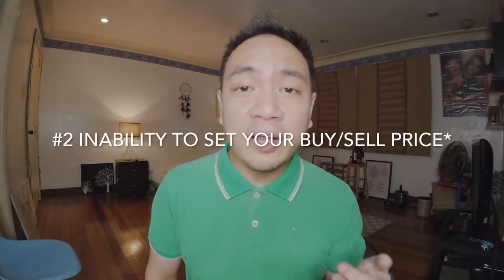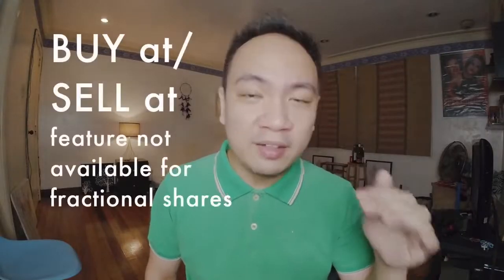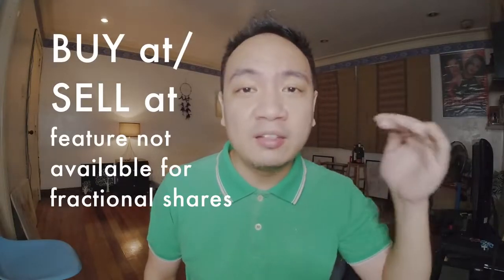Another thing I find limiting would be in determining the price points at which you want to buy or sell your position in a certain stock. With GoTrade, you can't really define your entry point or exit point. When you buy fractional shares, you have to buy it at the actual trading price at that very moment. There's no alert that would let you buy when it hits a certain price or sell at a certain level. This is an advantage that eToro has over GoTrade in making your buy and exit positions more precise and at defined price points.